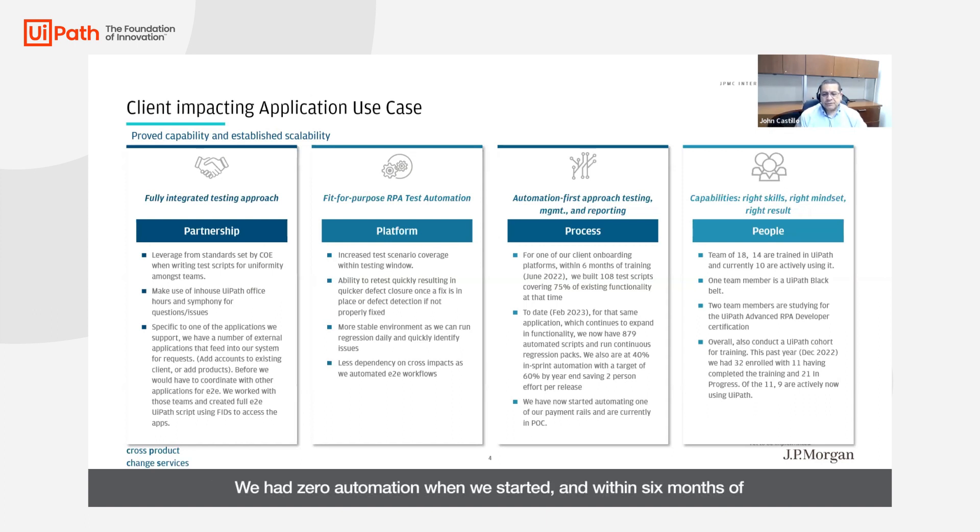We had zero automation when we started, and within six months of working with UiPath, we had created 108 test scripts which were covering 75% of the existing functionality at that time for that new application. This automation has allowed us to run regression on a continuous basis. We've seen a saving of about two-person effort per release and we reduced our testing window from nine days to six days.